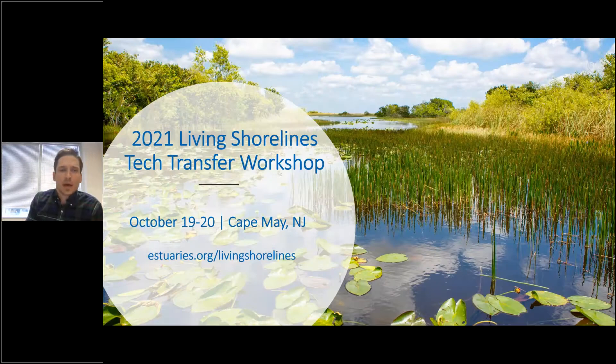Another quick announcement: this year we will be hosting the 2021 Living Shorelines Tech Transfer Workshop in Cape May, New Jersey. For more information, go to estuaries.org/livingshorelines. This is hopefully going to be our first in-person event, though we are still waiting on a few things to clear up. If you work in the Living Shorelines field and would like to join us, we do encourage that.